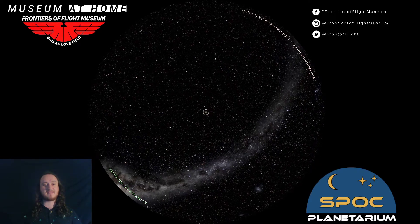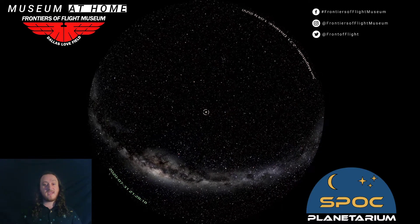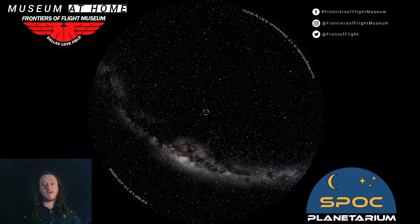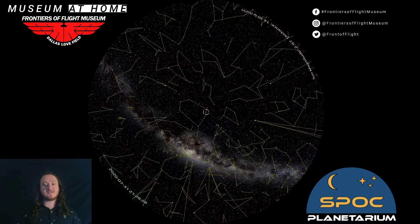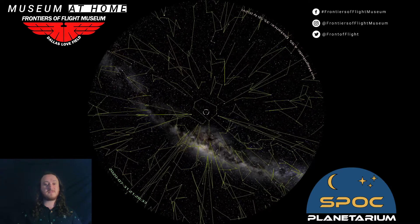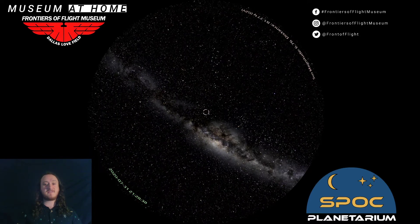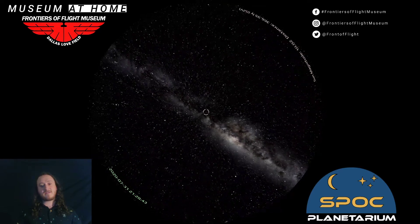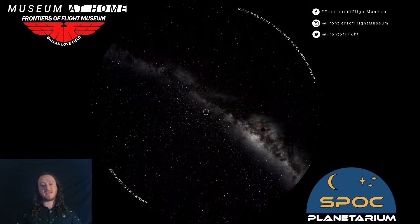That dusty band stretching around us is in fact our galaxy — the Milky Way. With this program we can actually fly through our galaxy and get many light years away from our Sun. Now we can see the constellations start to lose their shape, because the stars that make them up are only in those shapes from Earth's perspective.